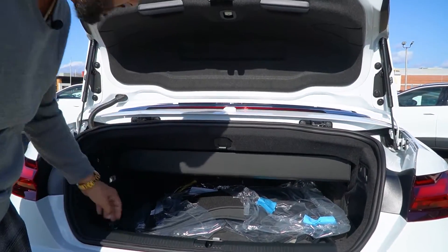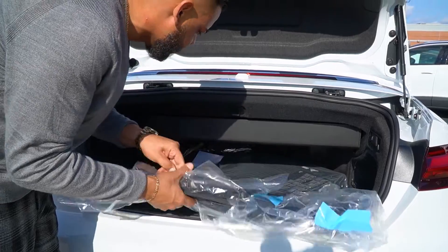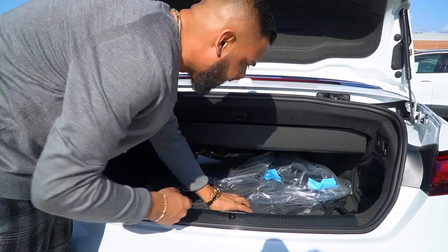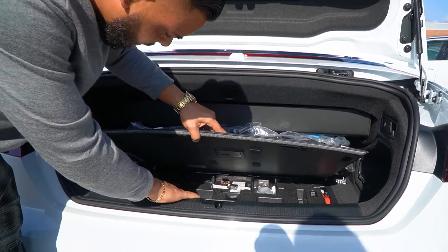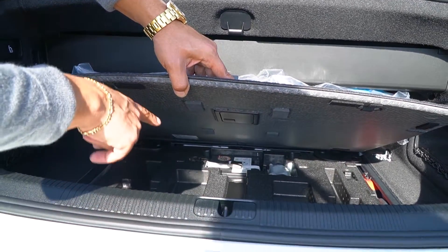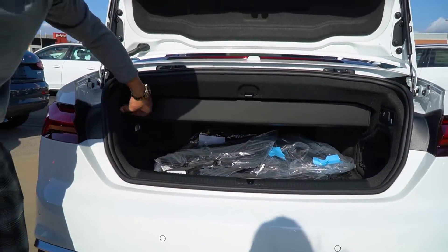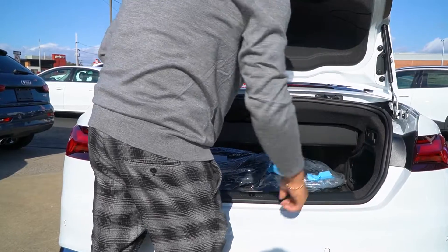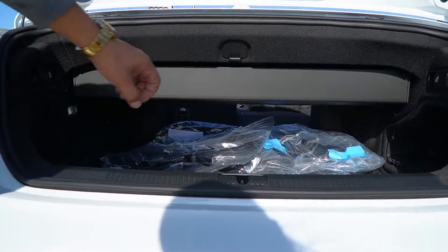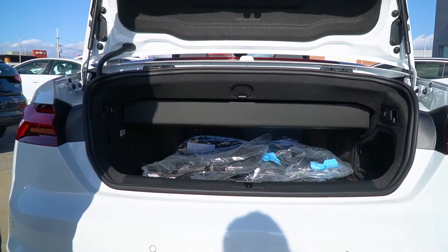Inside the rear, you get a nice sun shade, weather mats, summer mats — literally everything in the car to protect the A5 convertible. You get a nice jack and spare equipment under here, with a nice concealed area and a compressor back there. One thing I like to highlight is it actually has easy access to the back seats — they'll fold right down and allow you to use the car to your convenience.